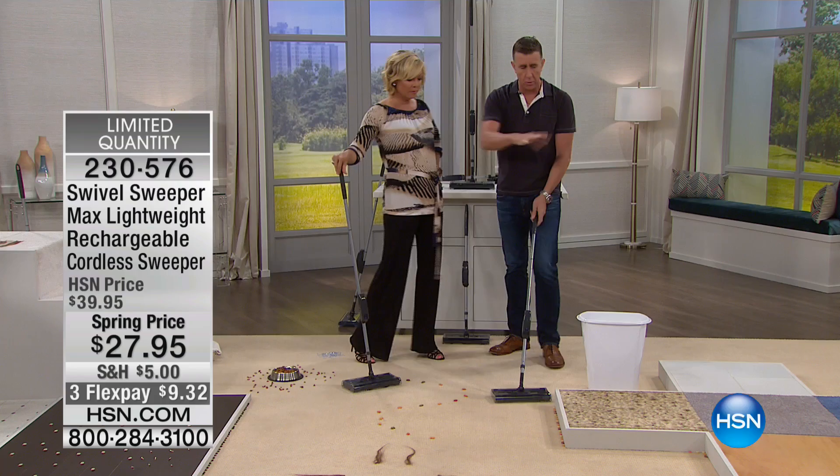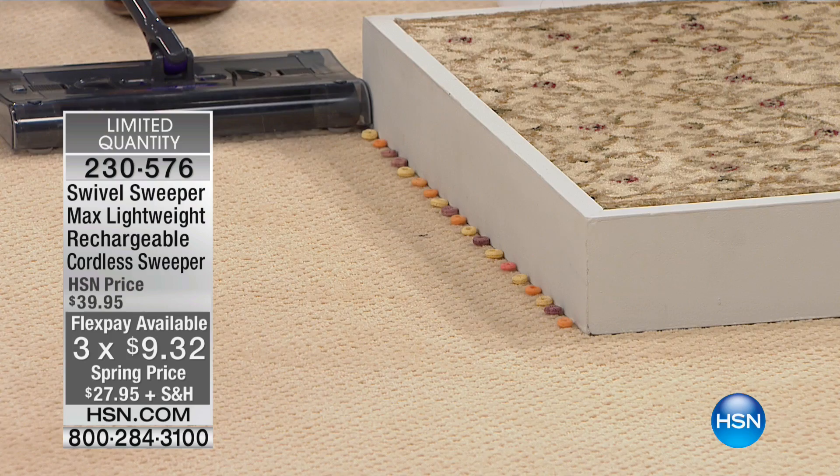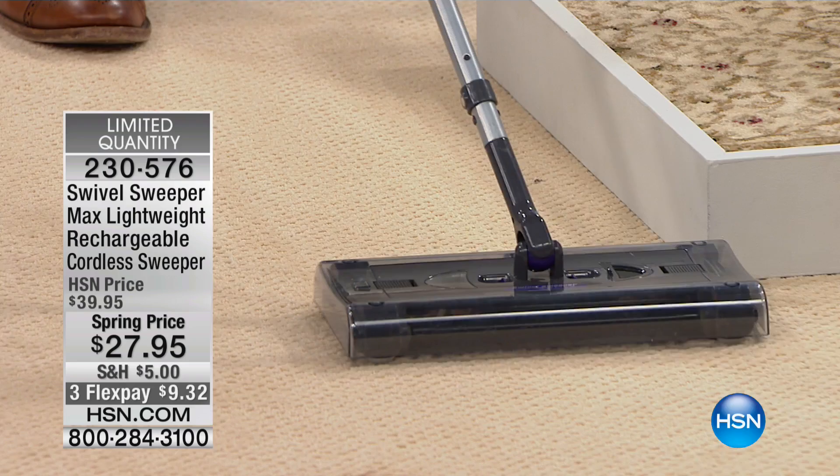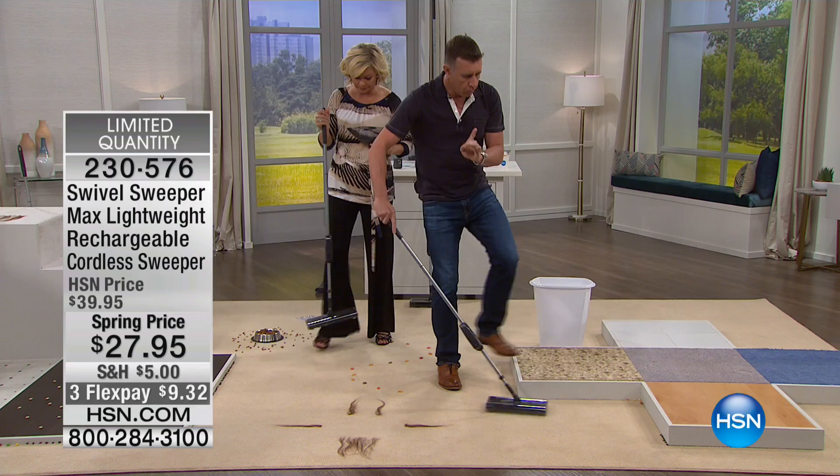Moving on to a harder mess. If it only did what I showed you there in open areas, it'd be worth every penny. But watch this — it's got corner brushes, edge cleaning brushes. I put these bits of cereal right up against the edge. There are $500 vacuum cleaners that won't do what I'm doing right now. This little guy is $27.95 and it's worth every single penny.